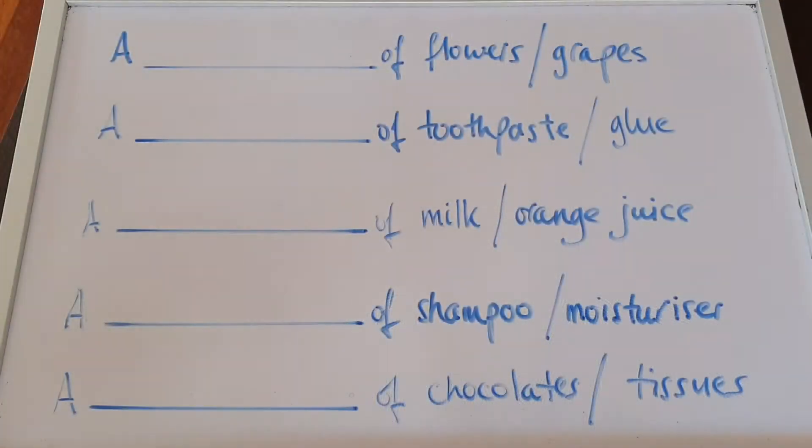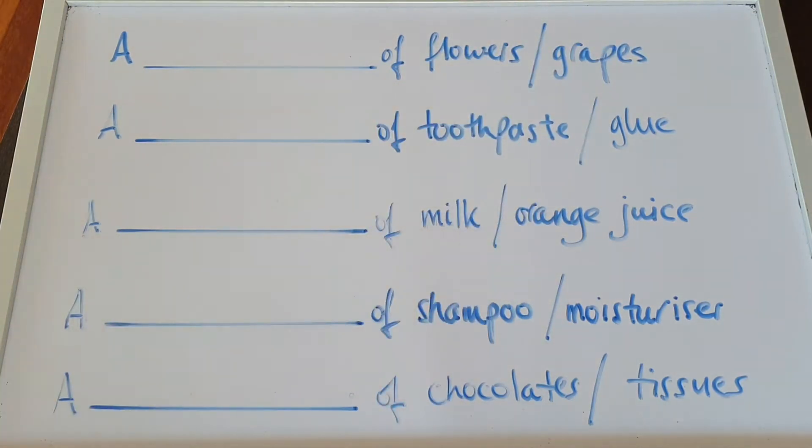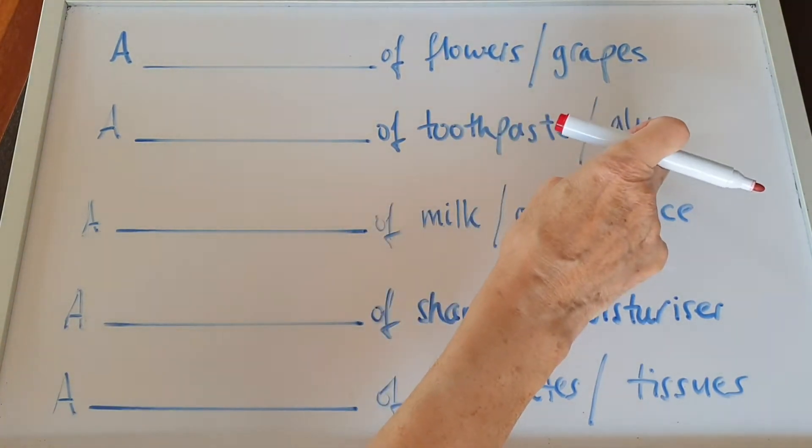Have a look at Uncle Jeff's board. Here are some more items on our shopping list. How do you buy flowers or grapes? Toothpaste or glue?